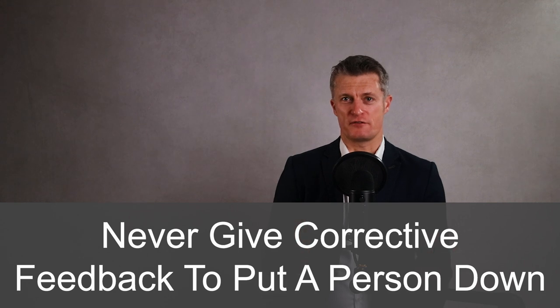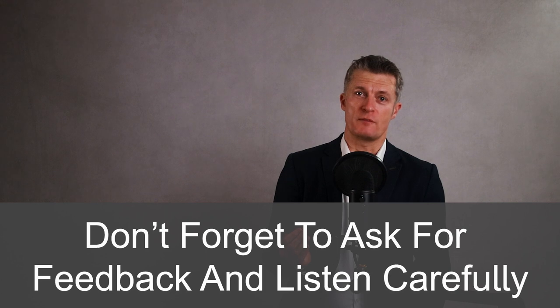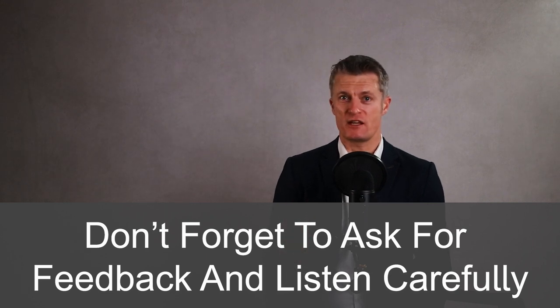Never give corrective feedback to put a person down, criticise without purpose, as a power play, or in retaliation for them making your life difficult. Use your one-on-one meetings to celebrate the successes and help them do better next time. Don't forget to ask for feedback and listen carefully to what they tell you without judgement or repercussions.